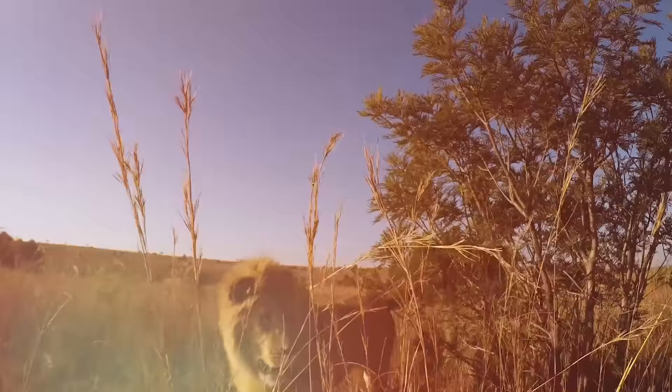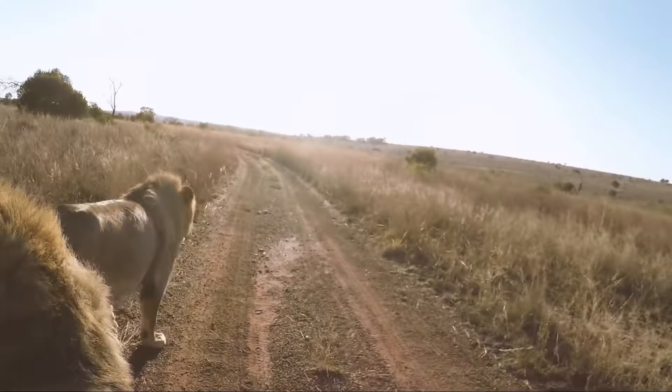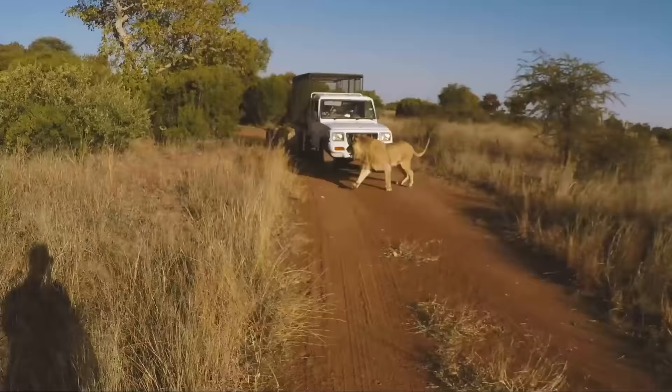Okay, so hi guys. We're here. I'm about to take young George and Yame for an afternoon stroll in the park. I couldn't think of two better lions to go for a walk with.